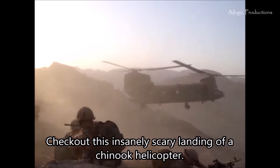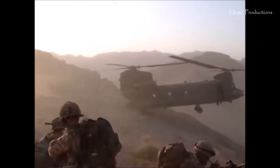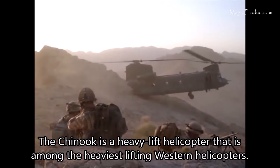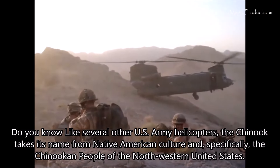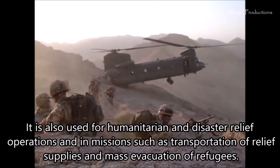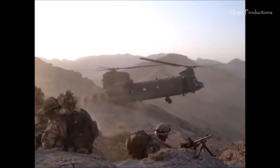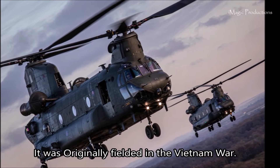What do you think about this video? Check out this insanely scary landing of a Chinook helicopter. The Chinook is a heavy-lift helicopter that is among the heaviest lifting western helicopters. Like several other U.S. Army helicopters, the Chinook takes its name from a Native American people. It is also used for humanitarian and disaster relief operations, and in missions such as transportation. It was originally fielded in the Vietnam War.